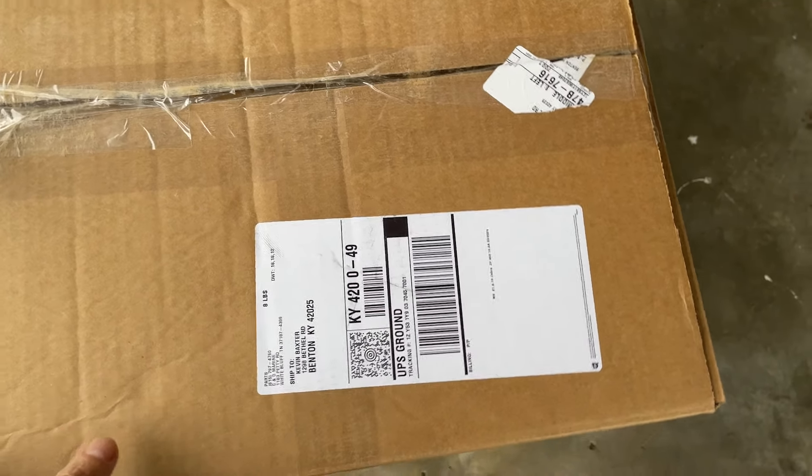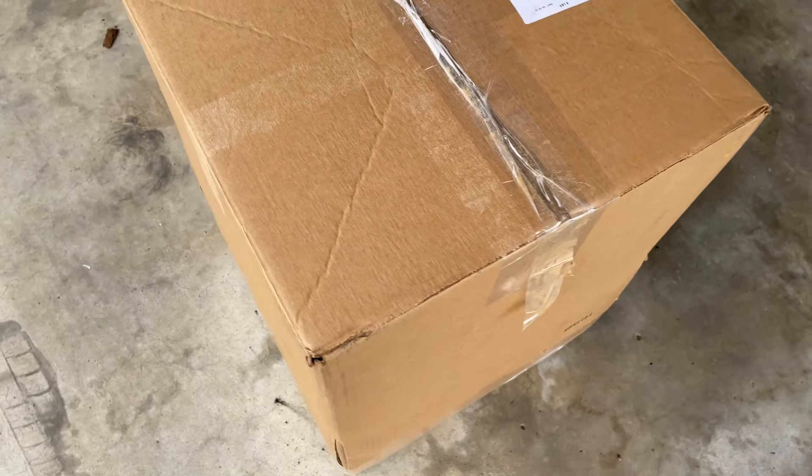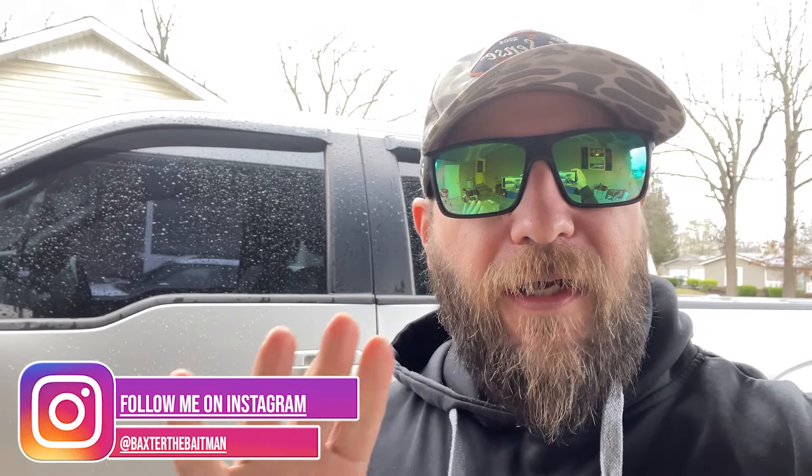This is a lot bigger than I expected — that's what she said! Welcome back to the channel guys. I know it's been a bit since I've uploaded a video, but we have another tackle score. I did a little poll and guys said they love the marketplace videos because they're filled with old baits. So I bought a giant box of tackle off Facebook Marketplace — didn't know it was this big — and it's an estate sale.